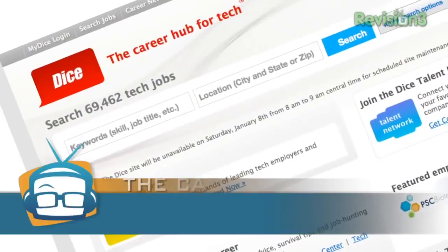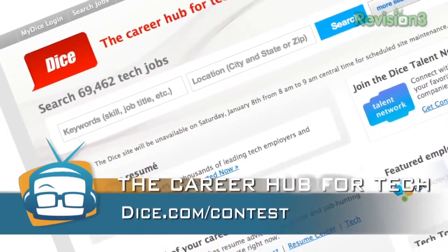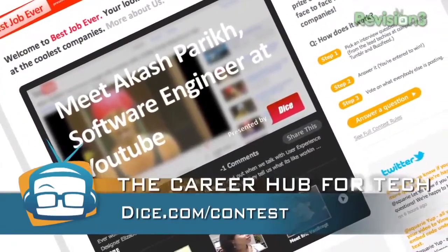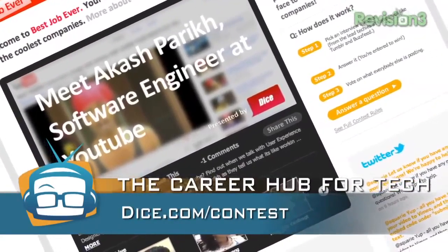Want to work for some pretty cool tech companies like we're showing you here at CES? I'm sure you do. Go to Dice.com — they're running a cool contest at Dice.com slash contest. You'll find out how you can win a trip to New York, win $25,000, and meet with some really cool tech companies. Remember, if it's not tech, it's not on Dice.